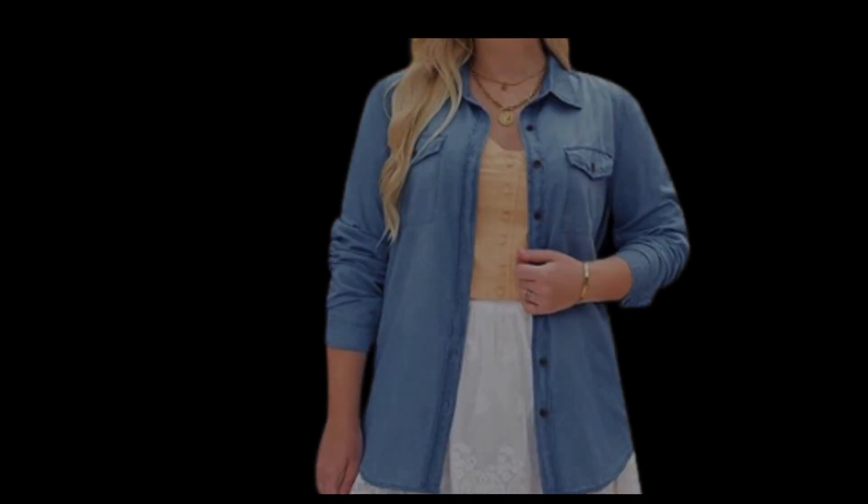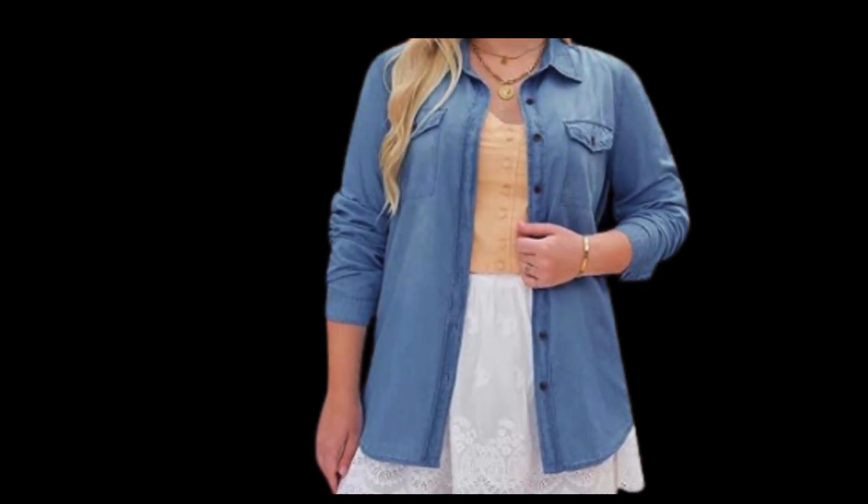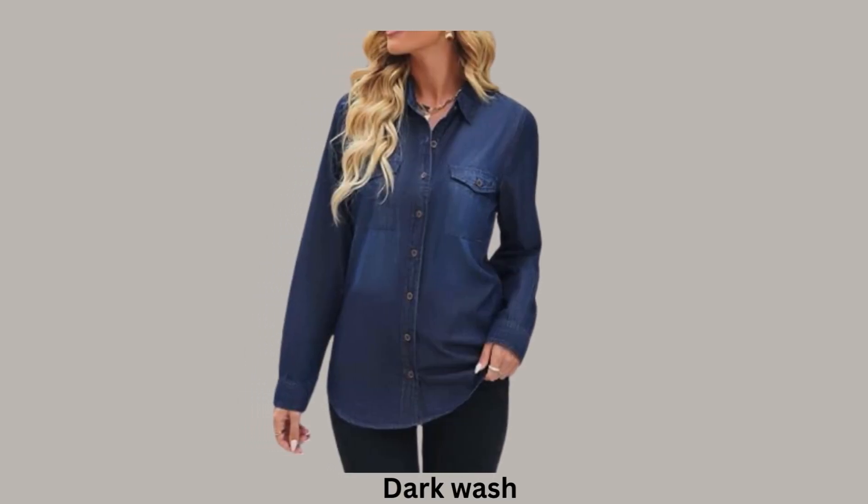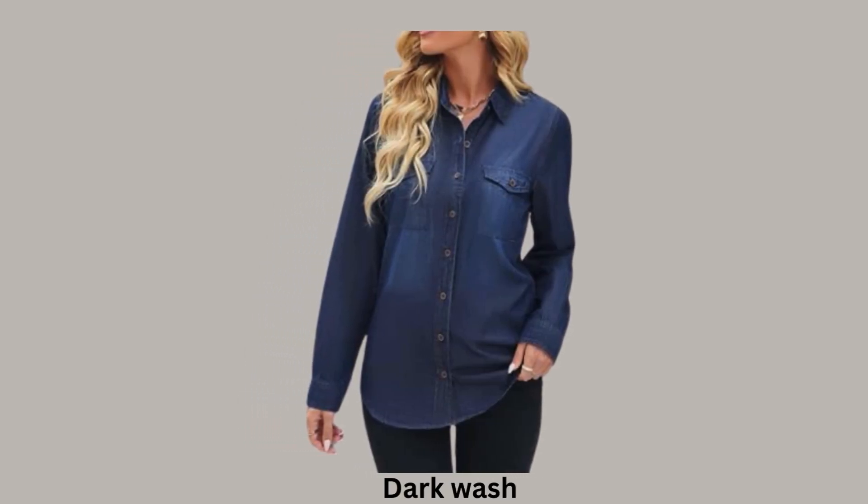Choose denim for a youthful look and feel. Pair your favorite skirt with denim and heels for a night out, or layer your outfit with a denim jacket. Denim will balance out feminine pieces and make you look young and fresh. The key is to choose a dark wash over a lighter shade, because darker washes are timeless, flattering, and work for any age.